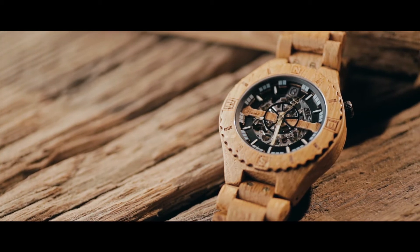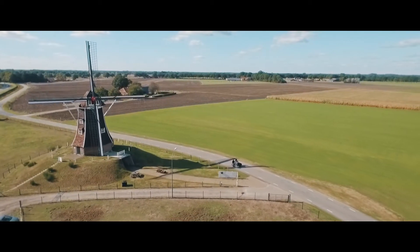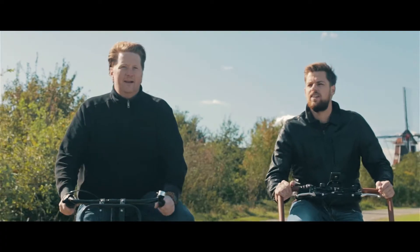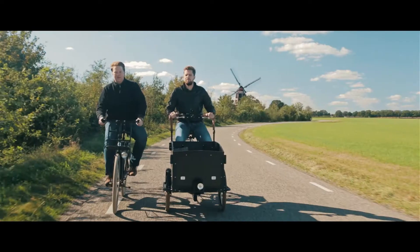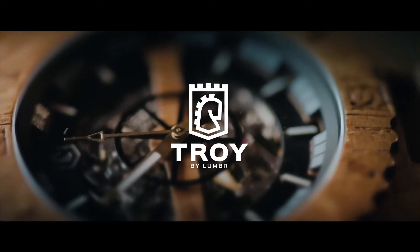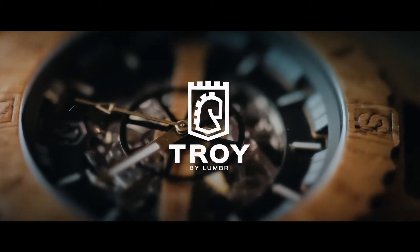Introducing the Lumber Team — two real Dutchmen with a passion for practical and stylish design. Founders Bart and Theo are proud to present Troy, Lumber's first mechanical automatic wooden watch.